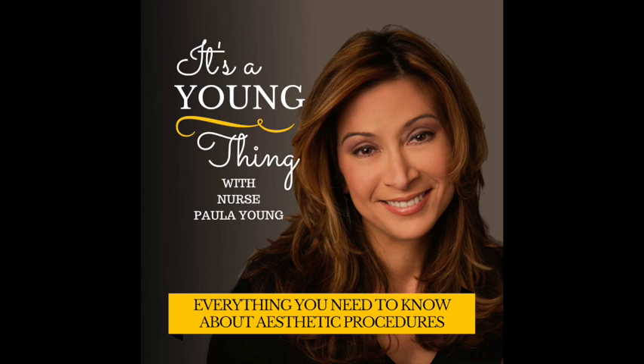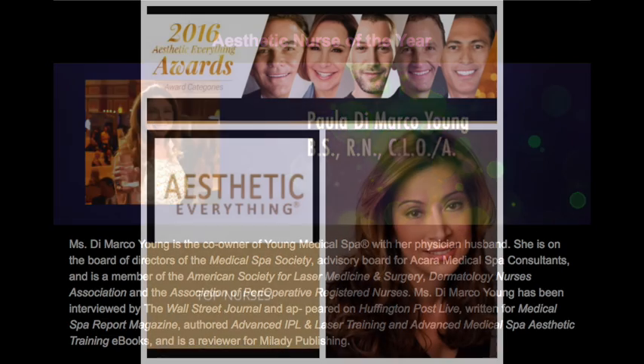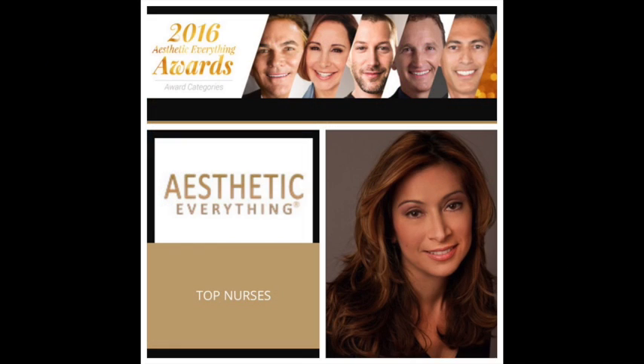Are you considering having an aesthetic procedure performed? Confused by all the information out there? Welcome to It's a Young Thing, where Nurse Paula Young arms you with the knowledge on all things cosmetic and aesthetic. And now, Nurse Paula Young.